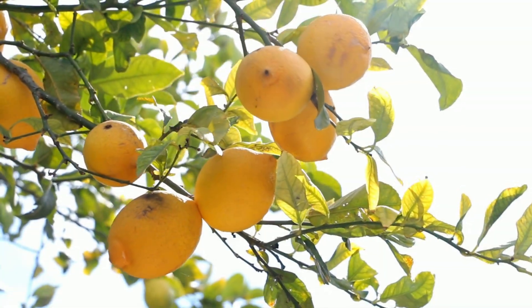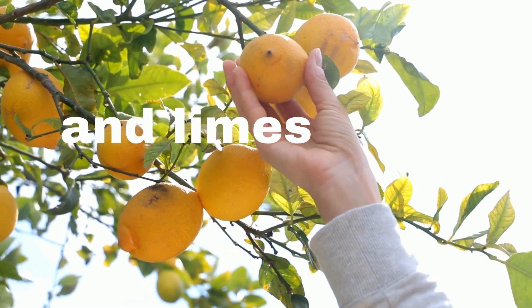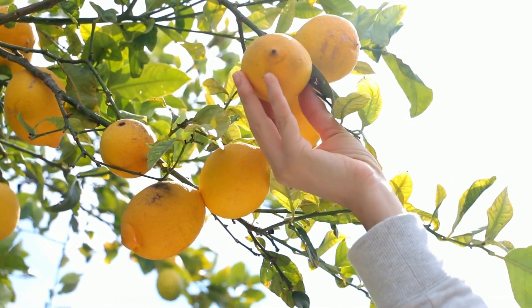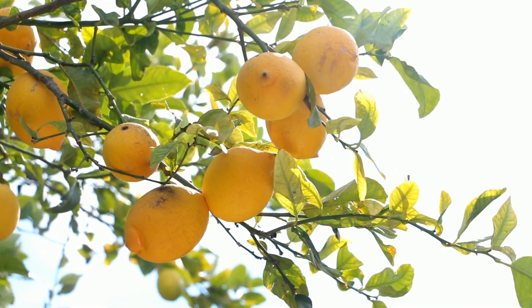Number three: a lemon or lime tree. Squeezing some lemon or lime juice can both relieve itching and help prevent an infection. Just remember not to expose that area to the sun, as you're more likely to get sunburn.